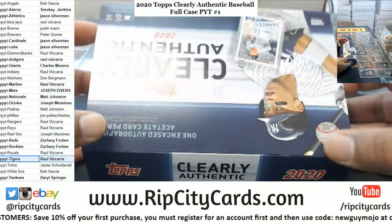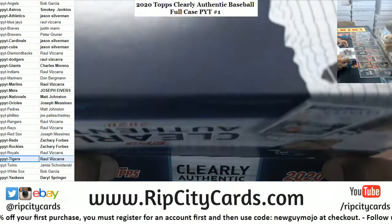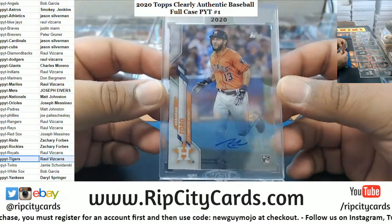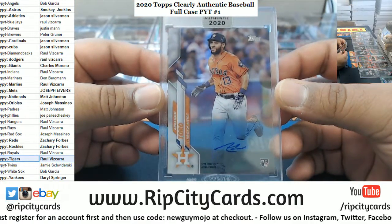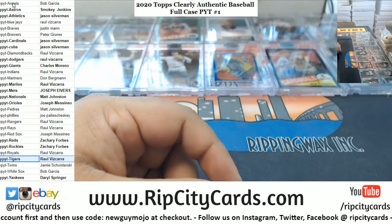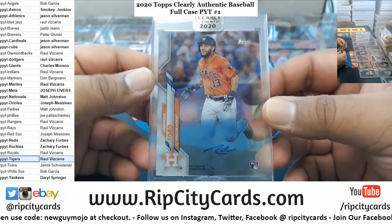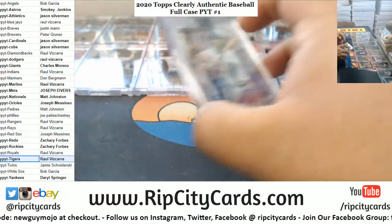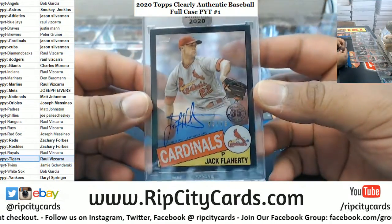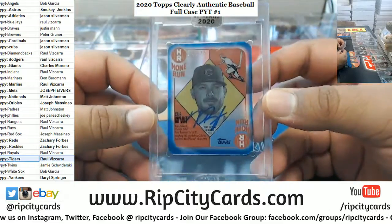Here we go, good luck everybody, especially those without a hit. Last hit — Abraham Toro for the Astros. Quick recap: we got Toro, Rogers, Flaherty to 75, Bryant to 25.